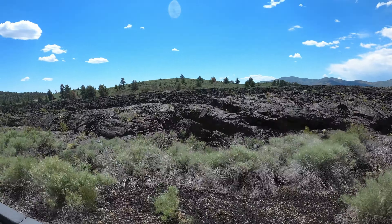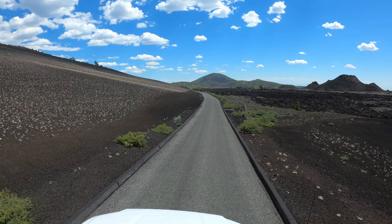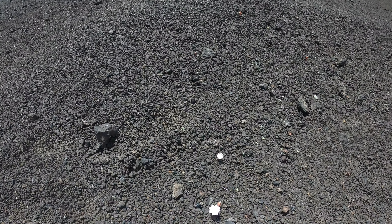You can see these gradient colors — white flowers against the black rock. I'll show you an up-close view. Flowers grow everywhere; beauty is everywhere. Look at it closed up.